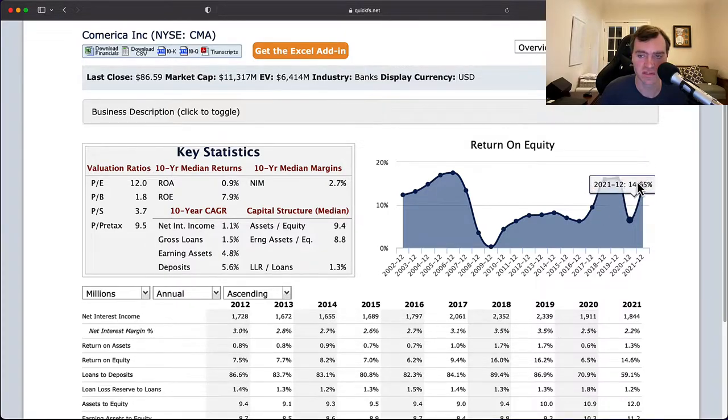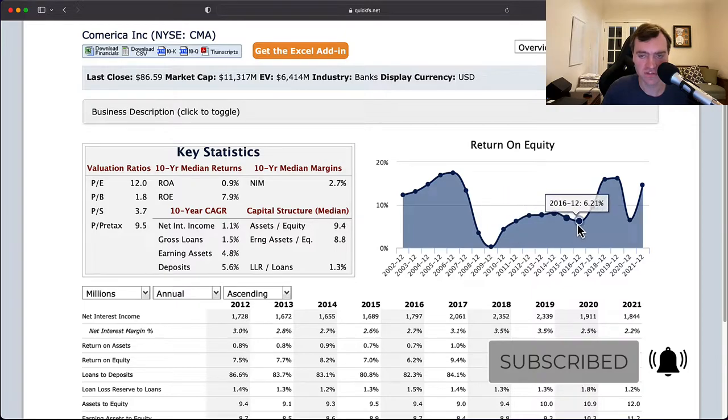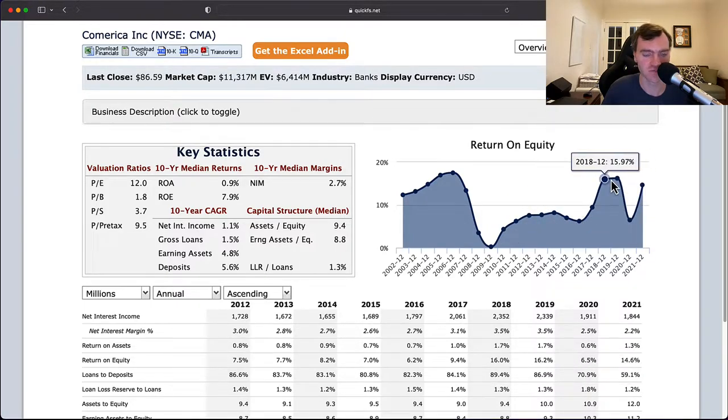In 2018 and 2019, they started to hit numbers that I found really acceptable — 15%, 16%, and 14% in 2021. Those numbers are reasonable, but it's really hard to tell looking at this chart if what I should expect in the future is closer to 7%, or if I should expect 15% plus numbers. 15% plus is very attractive, 7% is unattractive. So that's going to drive everything — what you think the future is for this bank drives what you should expect here.